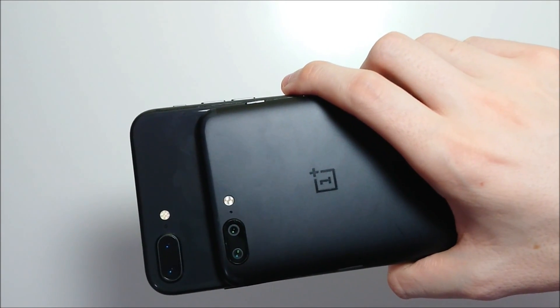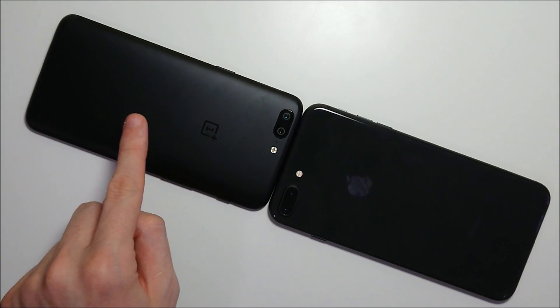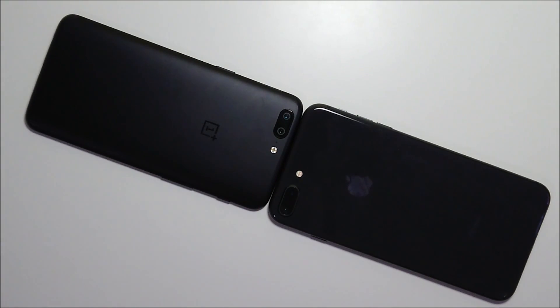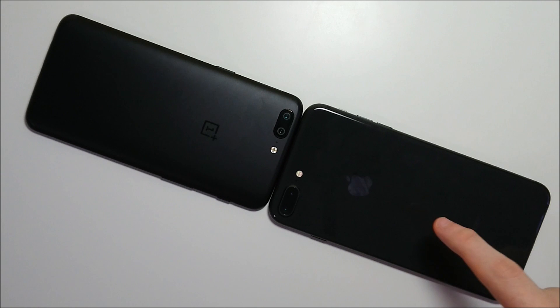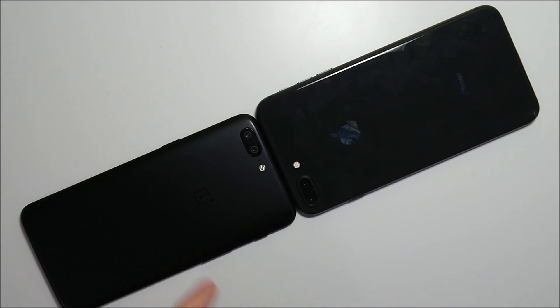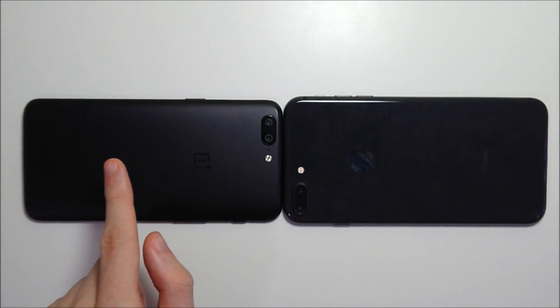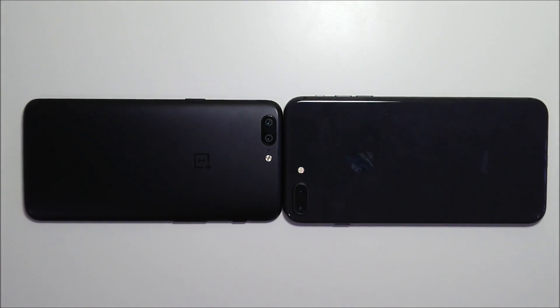The second camera on both phones is used for zoom. Both phones have 5.5-inch 1080p screens. On the OnePlus you get either 64 or 128GB of internal storage, and on the iPhone either 64 or 256GB. Neither phone has microSD card support. The OnePlus has a larger battery — 3300mAh vs 2675mAh. The OnePlus runs a Snapdragon 835 with either 6 or 8GB of RAM, and I have the 8GB model. The iPhone has the A11 chipset and 3GB of RAM.